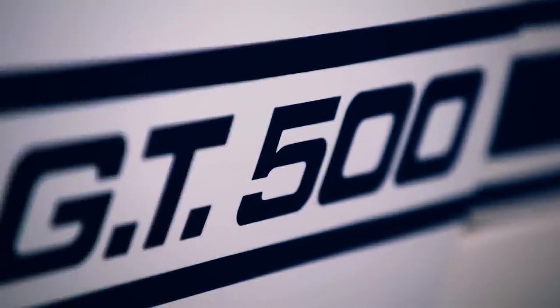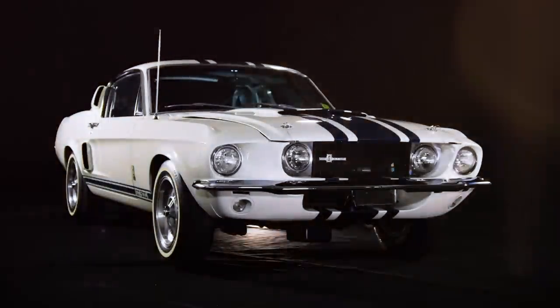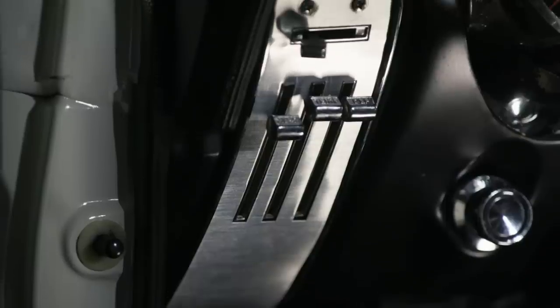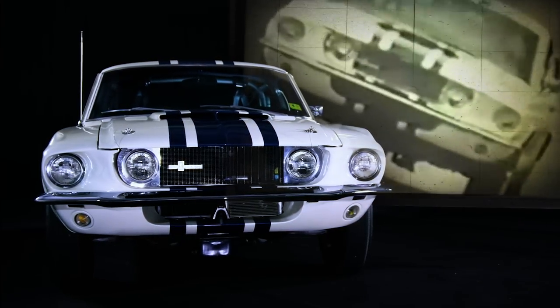The interesting thing about testing out high-performance automobiles is that you can only do it with top drivers who can take the cars right up to the maximum. This 1967 Shelby GT500 is better known to high-performance enthusiasts the world over as the Super Snake, and it's without question one of a kind.